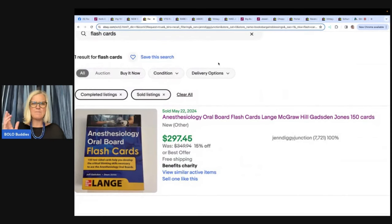From Jen Diggity Junction: her Goodwill outlet is in a university city, so it's not uncommon to find textbooks — but knowing which ones to get is a challenge. These were anesthesiology oral board flashcards, counted as a book at the outlet. Paid 69 cents, took less than three months to sell. They don't seem to make physical cards of this anymore — just an ebook version — so if someone wants the physical flashcards, they have to find them secondhand. Sold for $297.45.